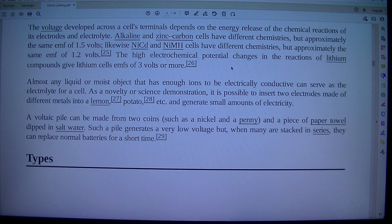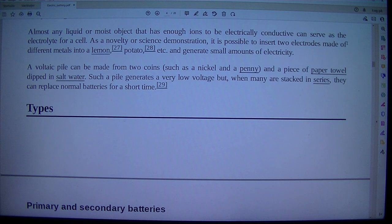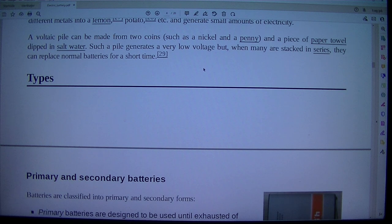The high electrochemical potential changes in the reactions of lithium compounds give lithium cells EMFs of 3 volts or more. Almost any liquid or moist object that has enough ions to be electrically conductive can serve as the electrolyte for a cell. As a novelty or science demonstration, it is possible to insert two electrodes made of different metals into a lemon, potato, etc., and generate small amounts of electricity. A voltaic pile can be made from two coins, such as a nickel and a penny, and a piece of paper towel dipped in salt water. Such a pile generates a very low voltage but, when many are stacked in series, they can replace normal batteries for a short time.